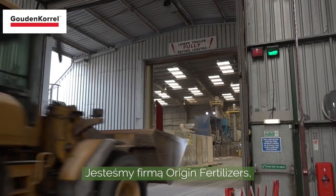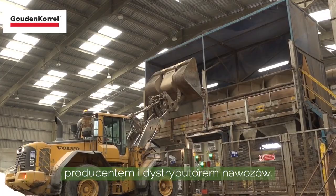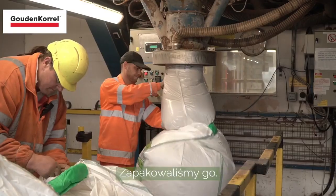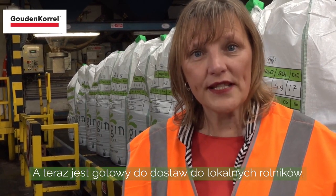This is our part of the polysulfate story. We are Origin Fertilisers, a manufacturer and distributor of crop nutrition products. Here on site today we have polysulfate that has arrived straight from the mine, it's gone through our blending plant, we've packed it and now it's dispatching to local farmers.